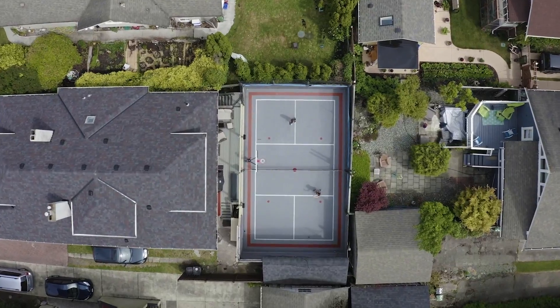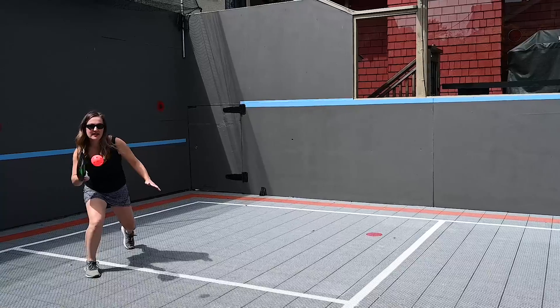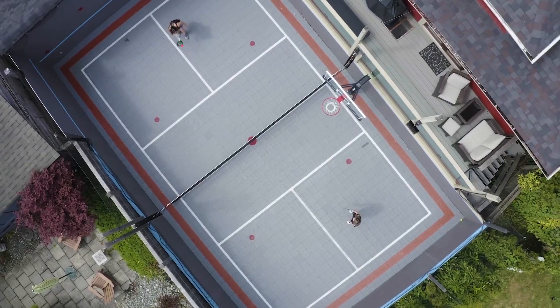A really fun feature of the property is the sport court in the backyard. It's a full-size pickleball court and you can also play basketball and hockey.